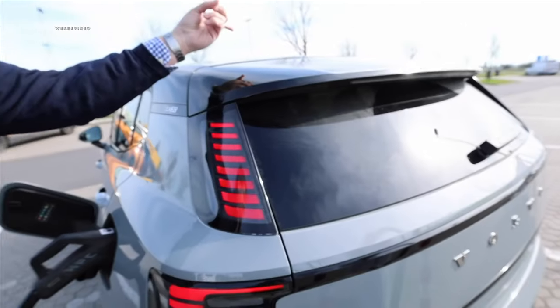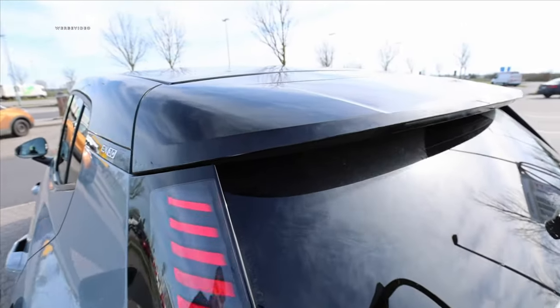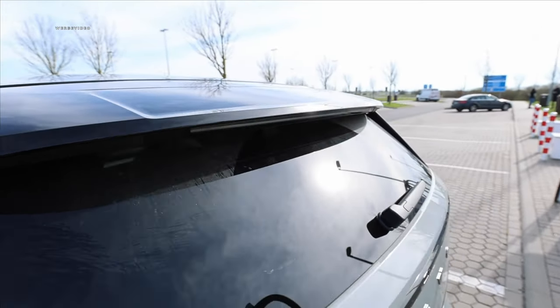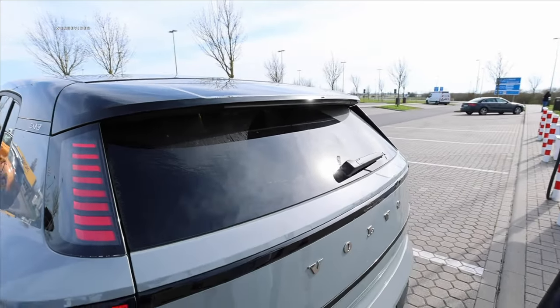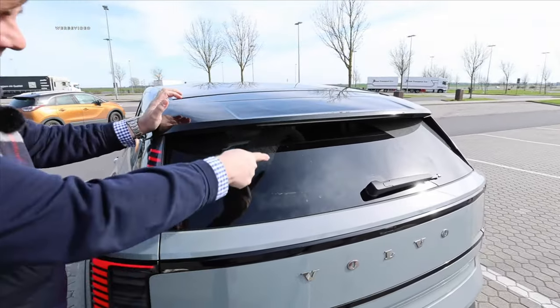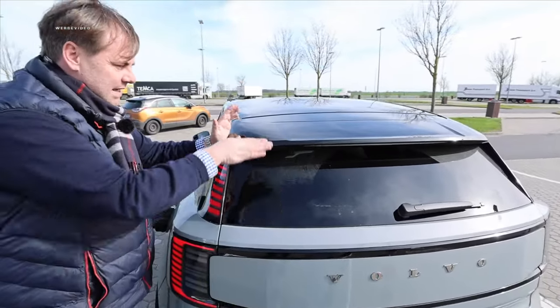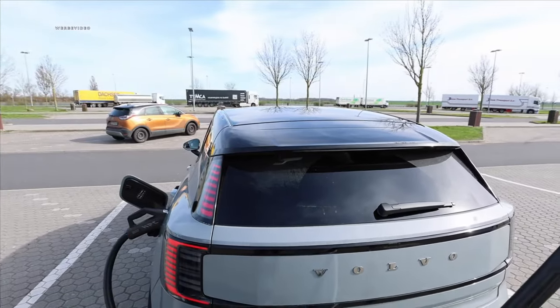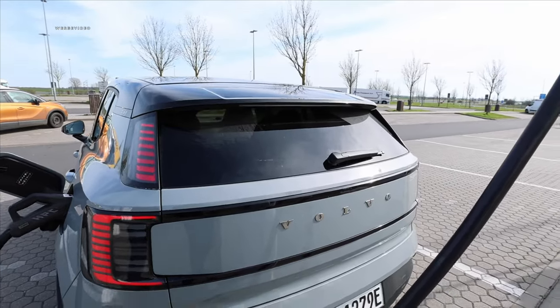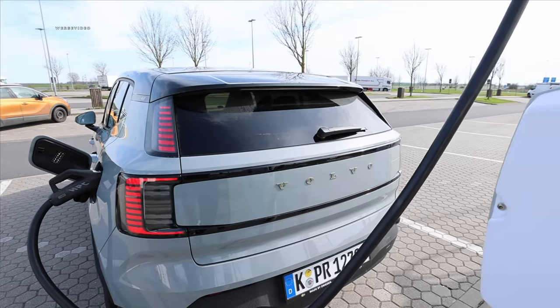Volvo has really managed to integrate the technology into the bodywork — it has a rear spoiler and no shark fin. The only thing we're still questioning is whether it's the car washers' fault, the rear spoiler design, or Volvo's engineering that the back window doesn't get completely clean. Feel free to drop a comment on what you think might be the reason.